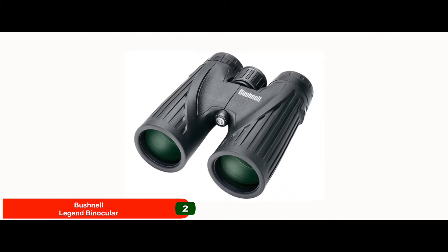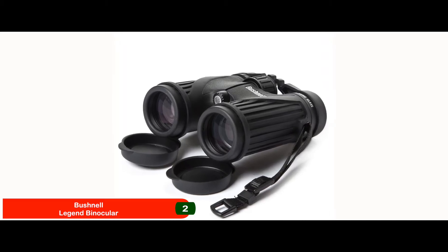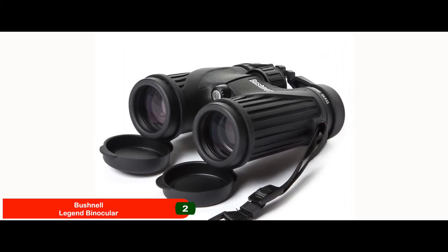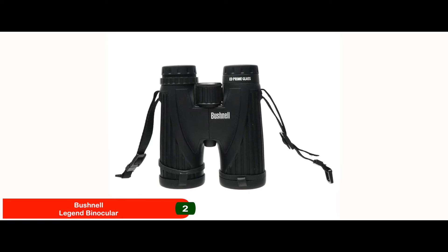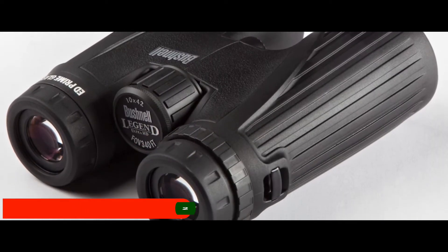Bottom line: runner-up because of the enhanced view it promises. The 42mm low dispersion ED glass allows an enhanced viewing experience. Designed out of a magnesium alloy chassis coated with a rubber armor for a soft touch.